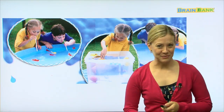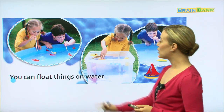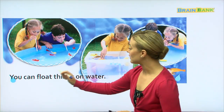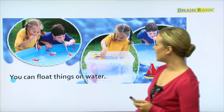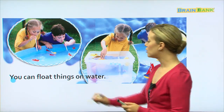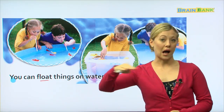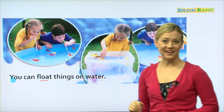This is something else we can do with water — maybe you have done this before at home or in your backyard. You can float things on water. Float means when you put things into water and they stay on the top. So all of these feathers are floating on the water.